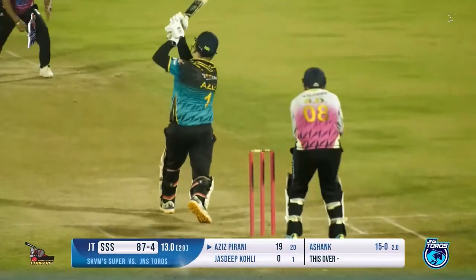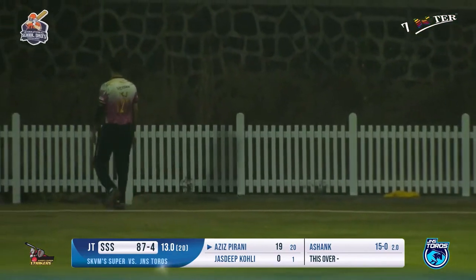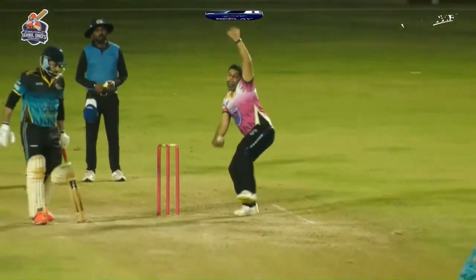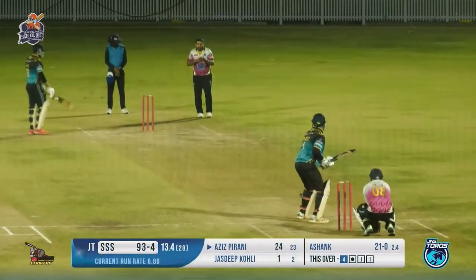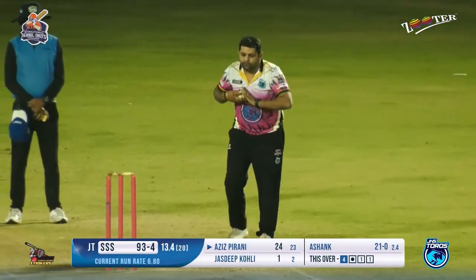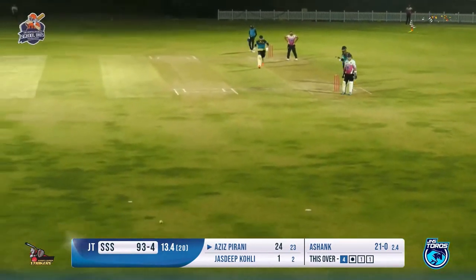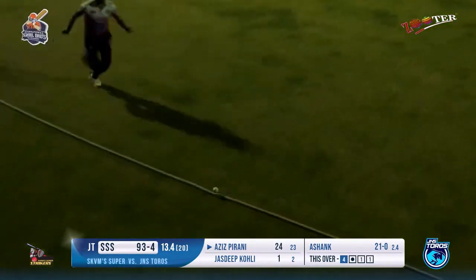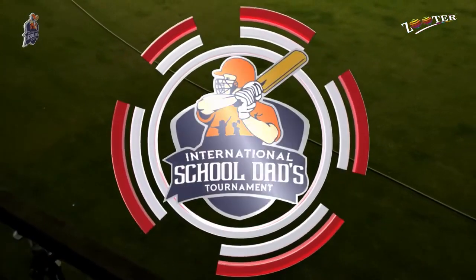14th over in progress. A flighted delivery to start — a shot played towards the long off fielder but he just had to keep walking and get the ball back in the ground. That's the boundary to start the over. Aziz has decided to step forward, decided to change gear and take the team to a good total. Another flighted delivery — Aziz plays that very smartly. He knew the fine leg was not there and the square leg is trying to charge, but unfortunately cannot stop it.